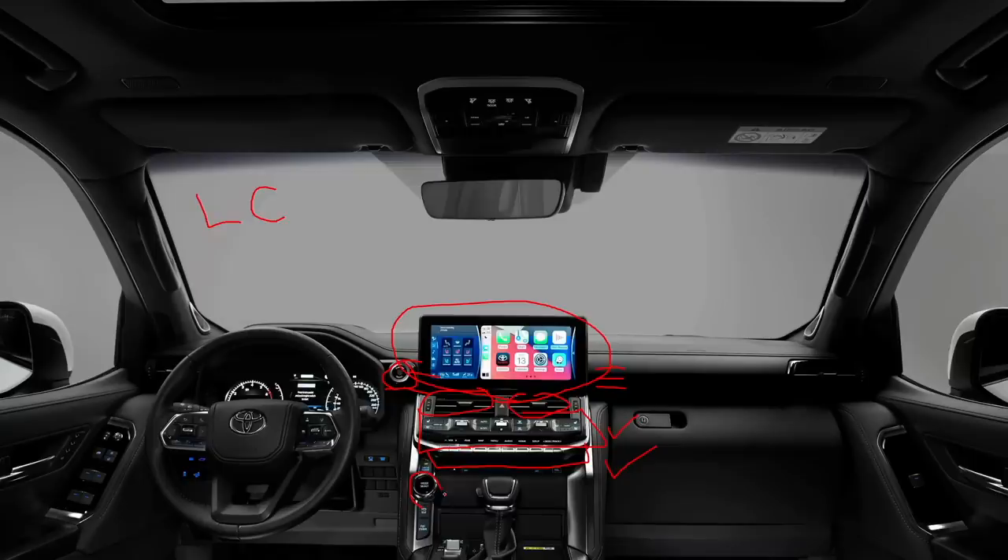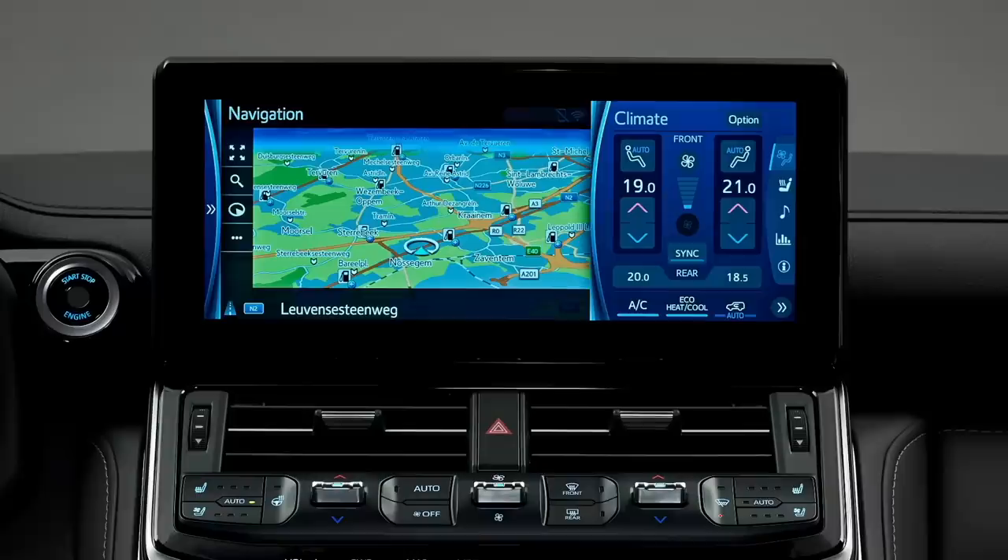If we study the Land Cruiser interior a little more, we'll get a better understanding of the Tundra TRD Pro or platinum interior, because the buttons and functionality for HVAC and audio control would be similar. The semi-digital instrument cluster would also be very similar. Based on the spy photos, the steering wheel design should be similar to the Land Cruiser as well, because Toyota has standardized that — but with the TRD Pro you get the little red mark on top of the steering wheel, which is a really nice touch to make it look more racy and sporty.